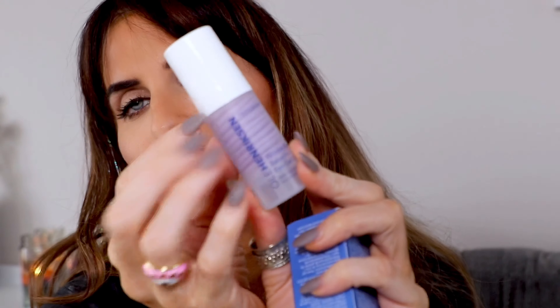I totally forgot I got this — the wrinkle blur gel eye cream. I don't even know how to pronounce it, but it reminds me of a word you'd find on a... well, anyway — the reviews of this were amazing.